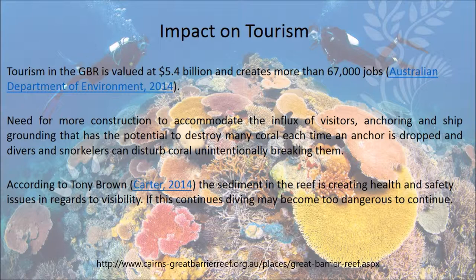Tourism is a $5.4 billion industry in the Great Barrier Reef. While this income helps development programs, tourism brings the need for more infrastructure, anchoring of boats, and divers that unintentionally damage coral. According to Tony Brown, the sediment is creating visibility issues, and diving will become too dangerous to continue.